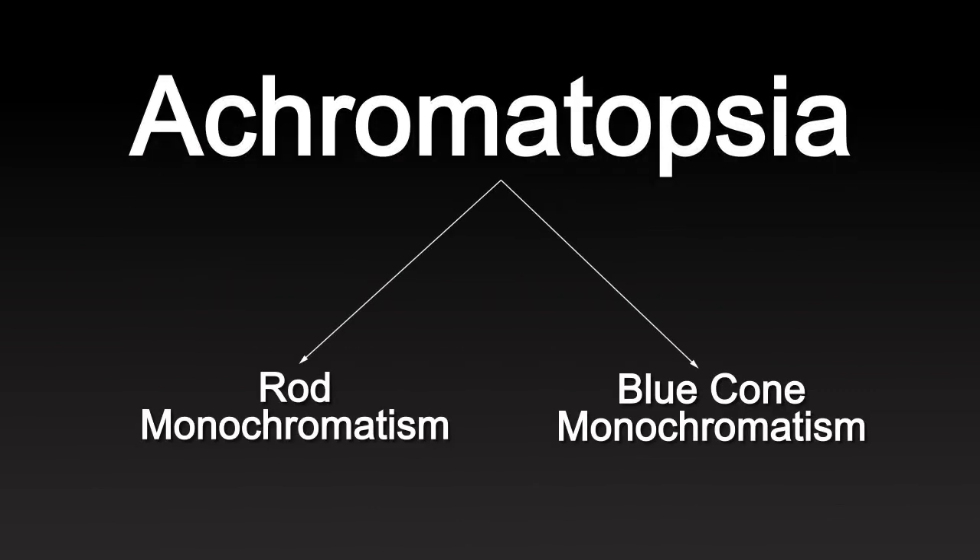Achromatopsia is a rare condition that affects about 10,000 Americans. It consists of two hereditary forms: rod monochromatism and blue cone monochromatism. Both conditions impair the cone receptors in the achromat's retina.